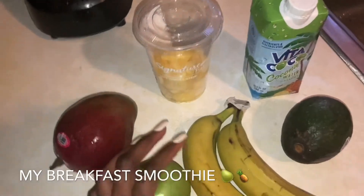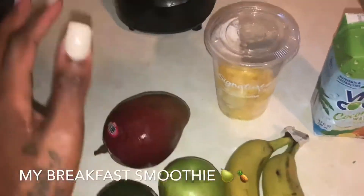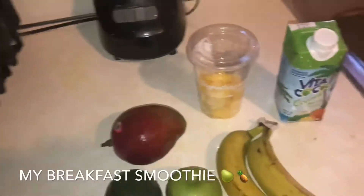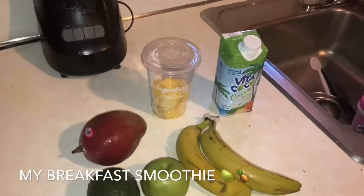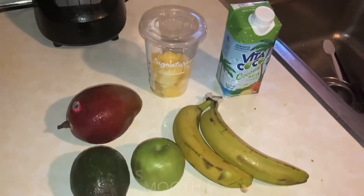An apple a day keeps the doctor away. I love avocados, so now we've got greens in there, and then we've got mango. Breakfast is really important. I think I look the way I look — one of the biggest reasons is because I eat fruits and vegetables for breakfast. I'm gonna blend this up and come back.